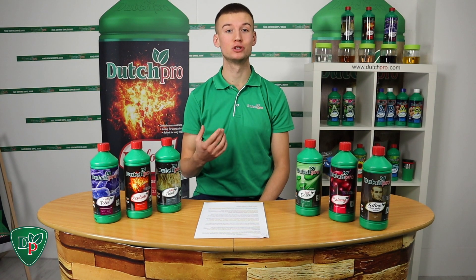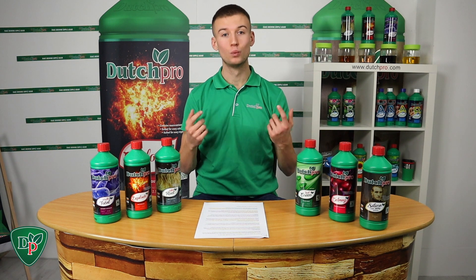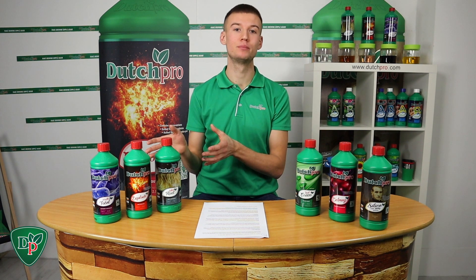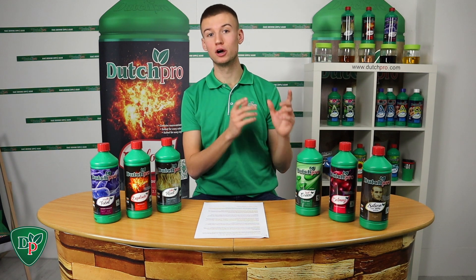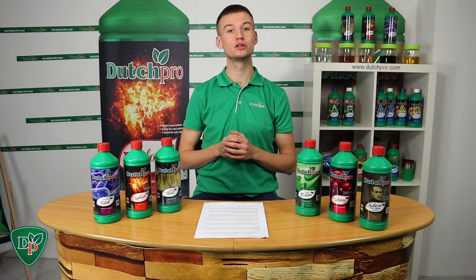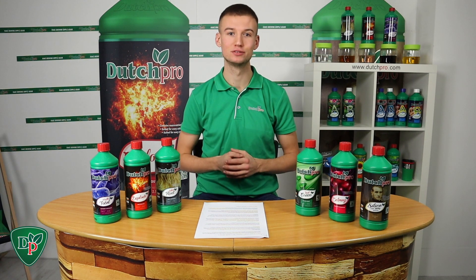Hey guys, this is Rico from Dutch Pro, and today we're going to talk about additives. We at Dutch Pro have six additives, but only three of them are essential while the other three are advanced growing additives. Today we're going to start with the essential additives.